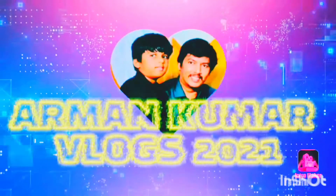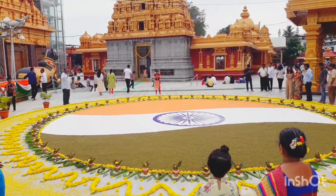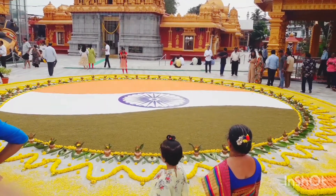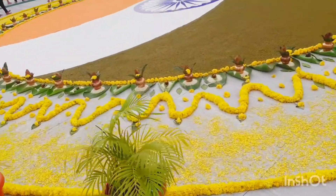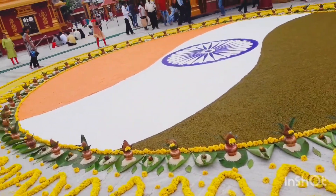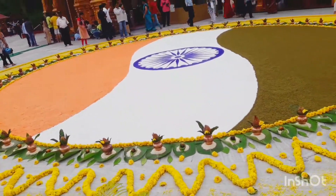Can you show us the video? I'm going to show you how to visit the temple.